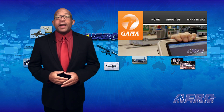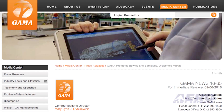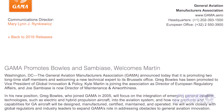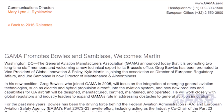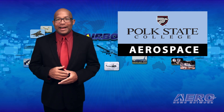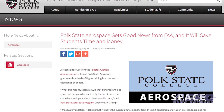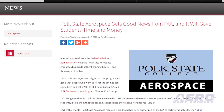The General Aviation Manufacturers Association has made some staff changes at its Brussels office. Greg Bowles has been promoted to Vice President of Global Innovation and Policy, Kyle Martin is joining the association as Director of European Regulatory Affairs, and Joel Sambiase is now Director of Maintenance and Airworthiness. A recent approval from the FAA will potentially save Polk State Aerospace graduates hundreds of flight training hours and thousands of dollars. Depending on the degree earned, flying time to attain an airline transport pilot certificate may be reduced by as much as 500 hours.